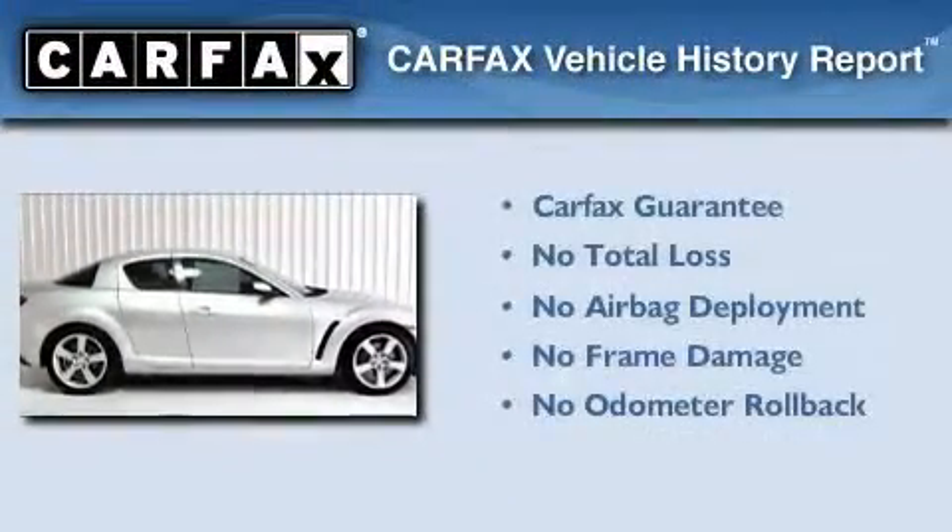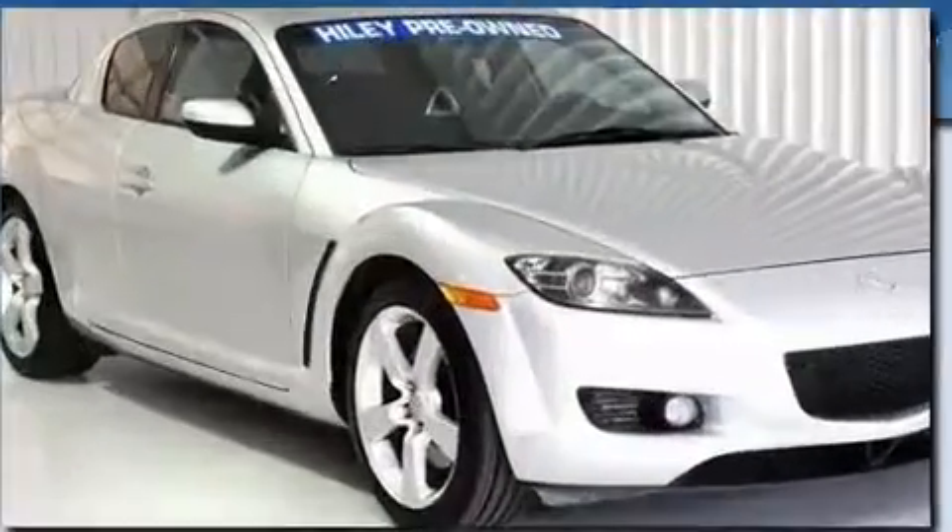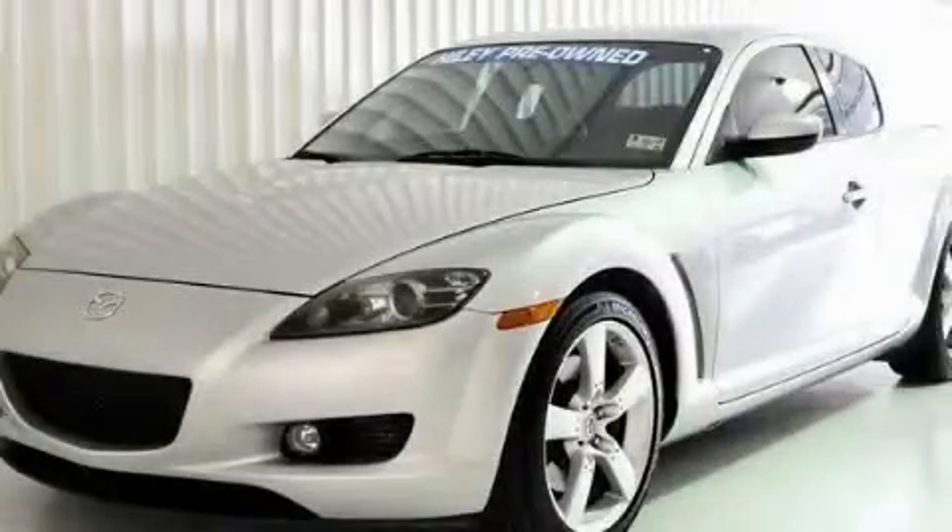Not to mention that this Mazda qualifies for the Carfax Buyback Guarantee. Contact us today to schedule your opportunity to see this automobile in person.